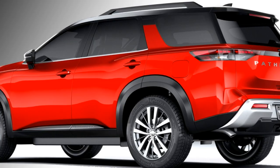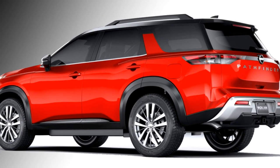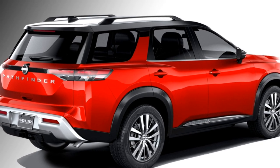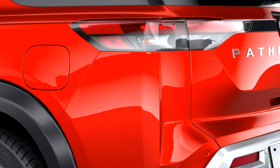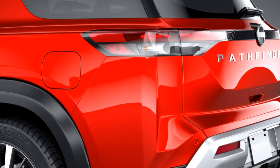On the sides, the SUV features power door mirrors with sleek turn indicators, roof rails, chrome strip at the windows, body-colored door handles, large wheel arches with black cladding, and precision-cut alloy wheels. The rear profile is updated with sleek LED taillights which connect together with a strip.